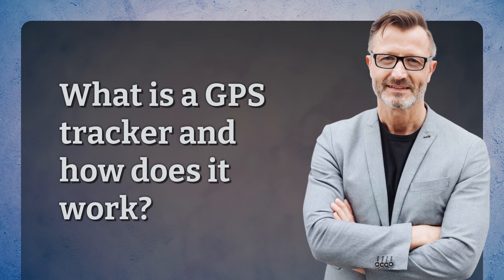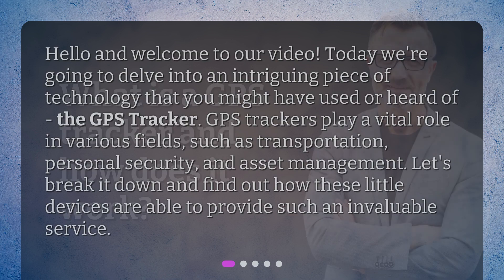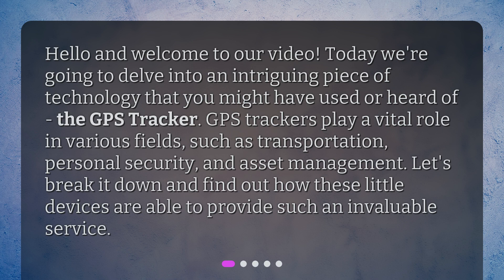What is a GPS tracker and how does it work? Hello and welcome to our video. Today we're going to delve into an intriguing piece of technology that you might have used or heard of — the GPS tracker.